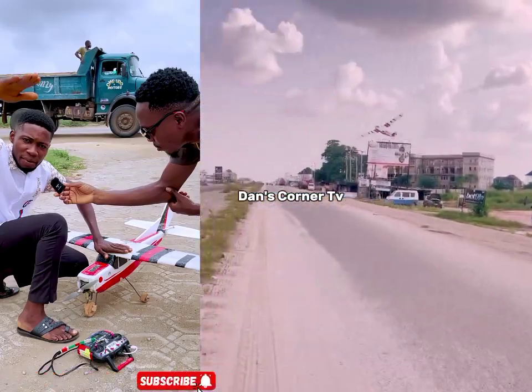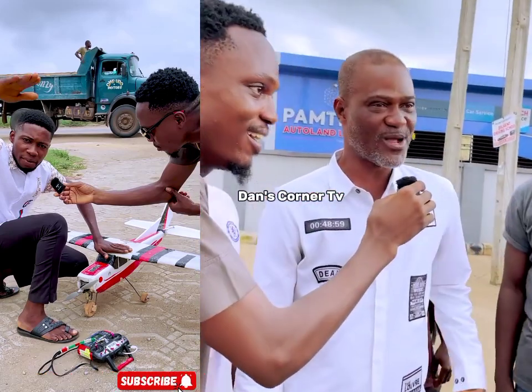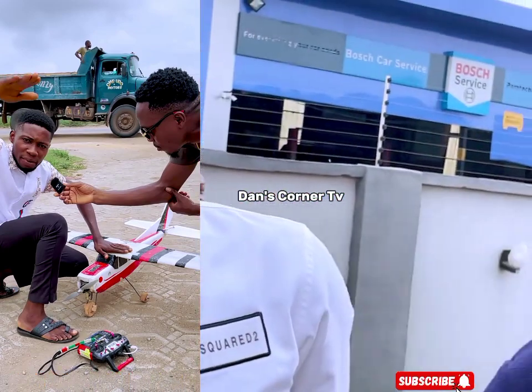Alright guys, before I play the rest of the video, meet a very talented Nigerian that produced a flying plane that can fly about 10,000 feet high. You won't believe this. This guy is really amazing.